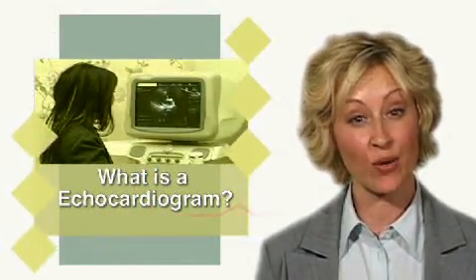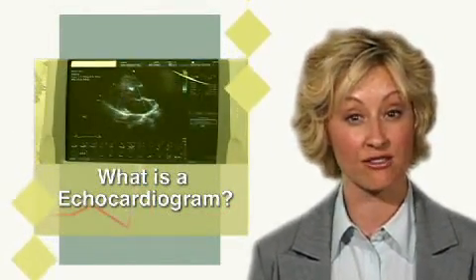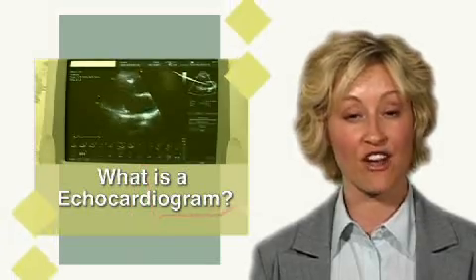An echocardiogram is used to evaluate heart wall thickness and motion, as well as the structure and function of the heart valves.